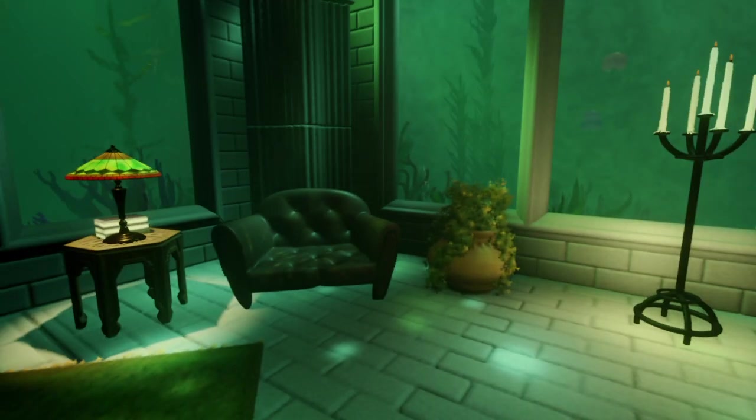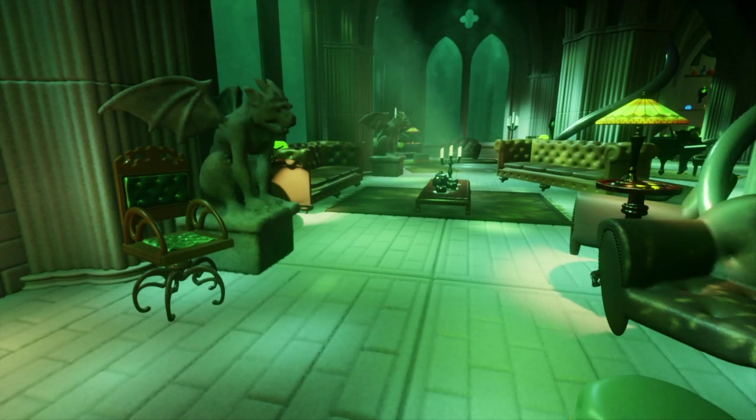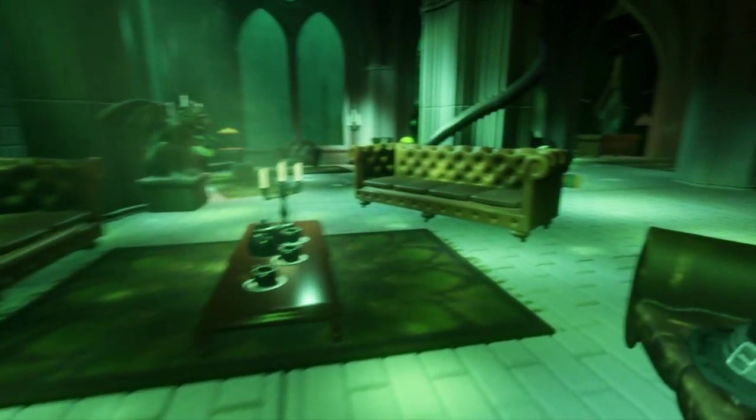See the details in the sofa, the aging of the leather. It's really great work, man.